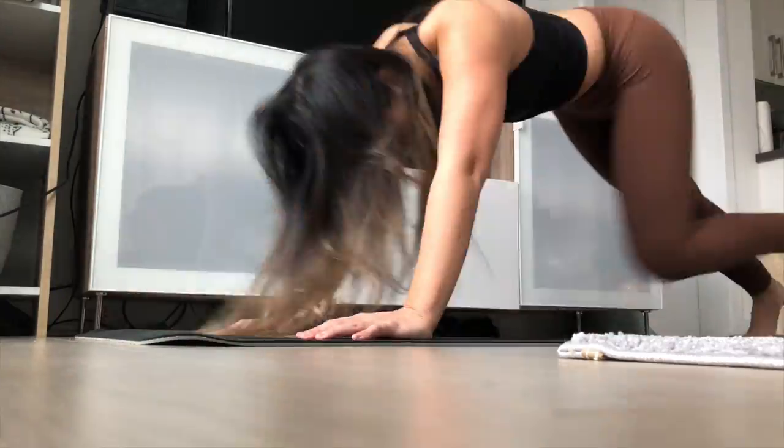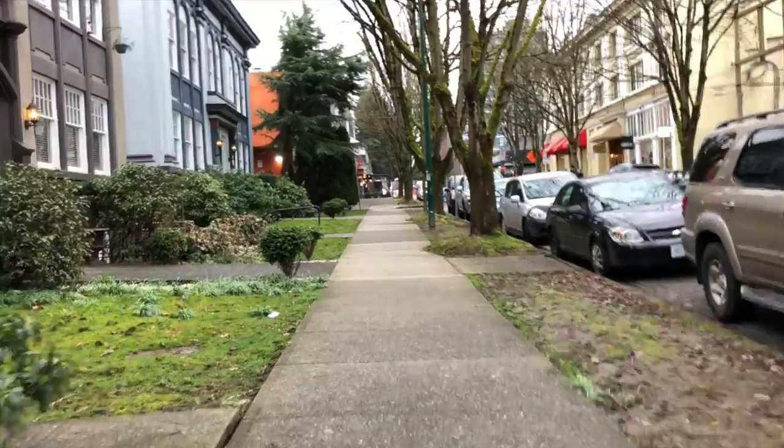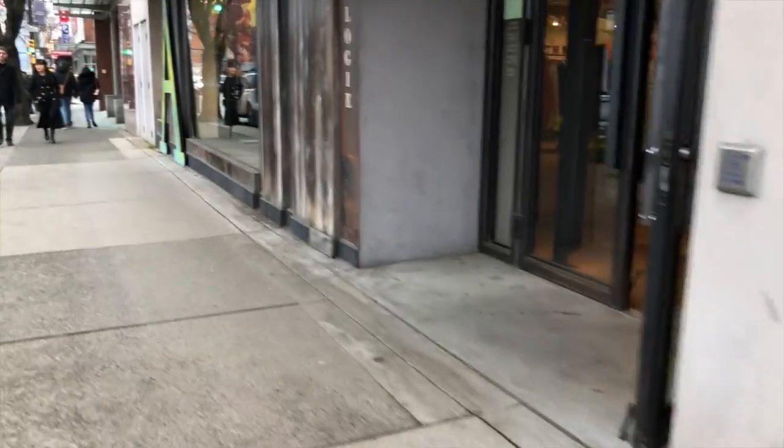After yoga I would get ready to go out. So let's go out to Granville Street today. This is South Granville — I love the shops in South Granville. And the first store we're gonna go into is Anthropologie, it's so pretty.